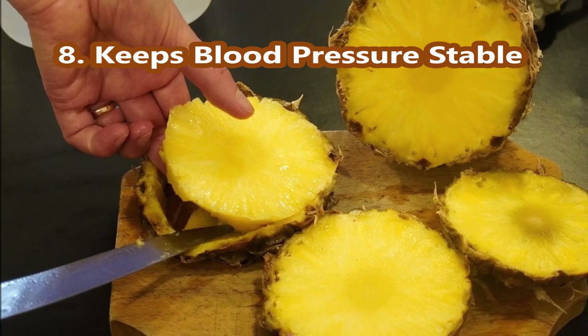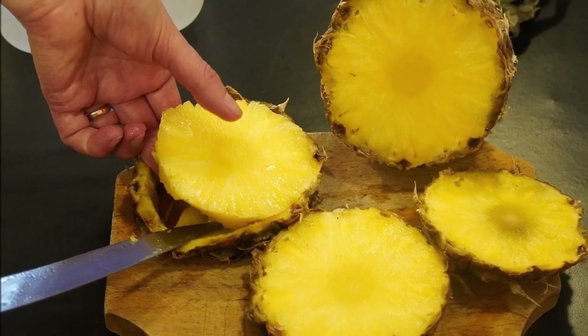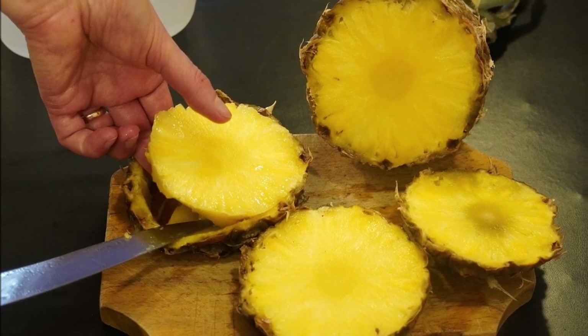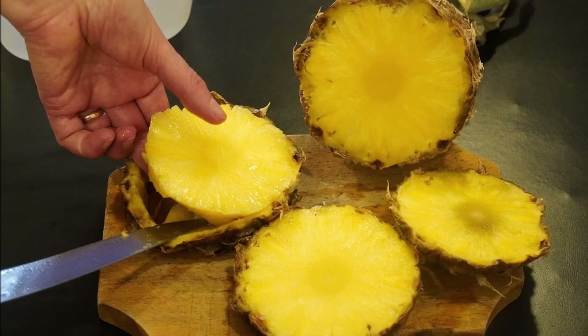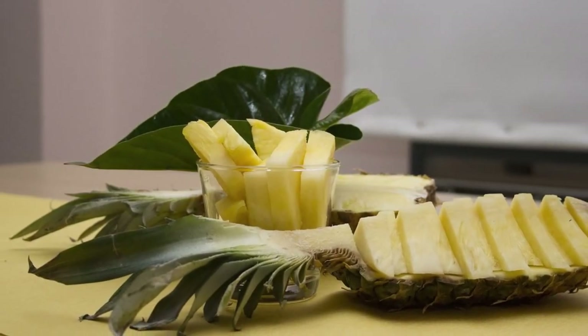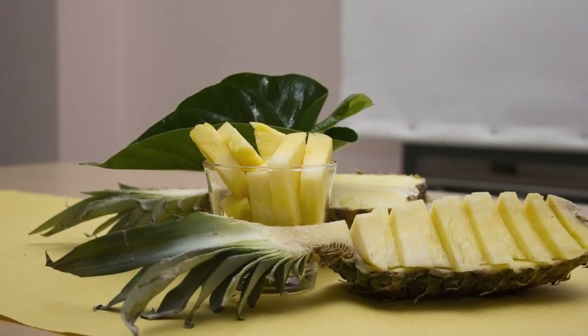Number 8, Keeps Blood Pressure Stable. Bromelain helps prevent the formation of blood clots, and the copper content in pineapple juice promotes the formation of healthy red blood cells. Potassium helps blood vessels stay healthy and can counteract large amounts of sodium, allowing blood pressure to stabilize.